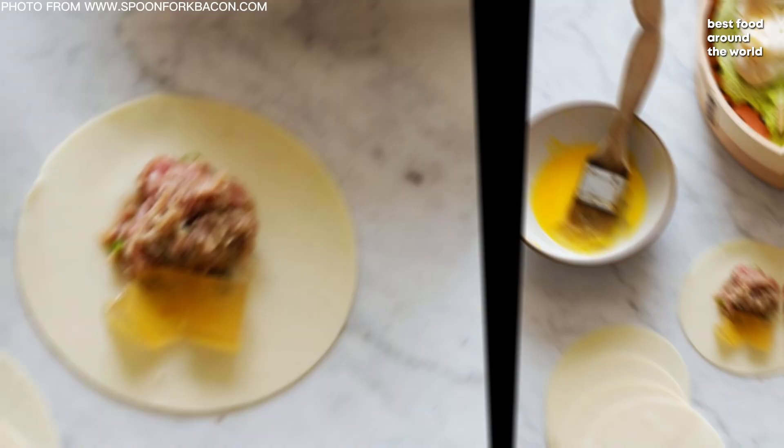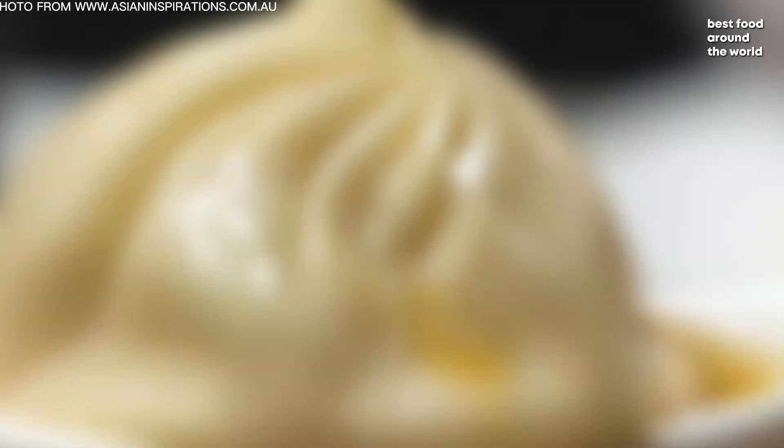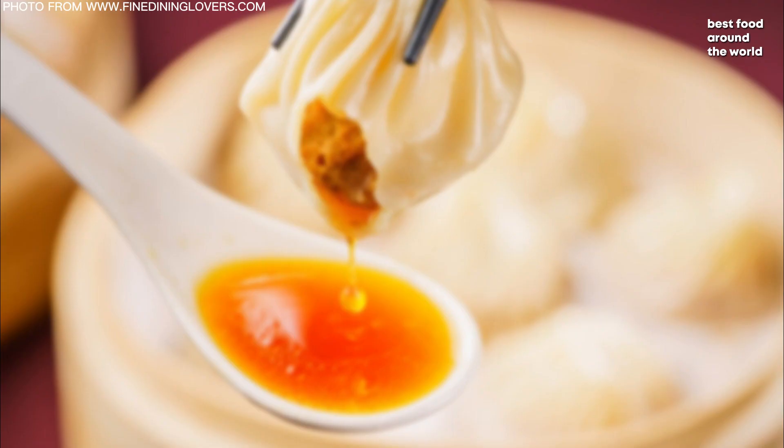The dumplings are filled with a large amount of soup and minced pork, before being steamed in a specially designed bamboo steamer. The dough is very thin, and it is thought to be thicker than Tang Bao but not as thick as Shengjian Bao.